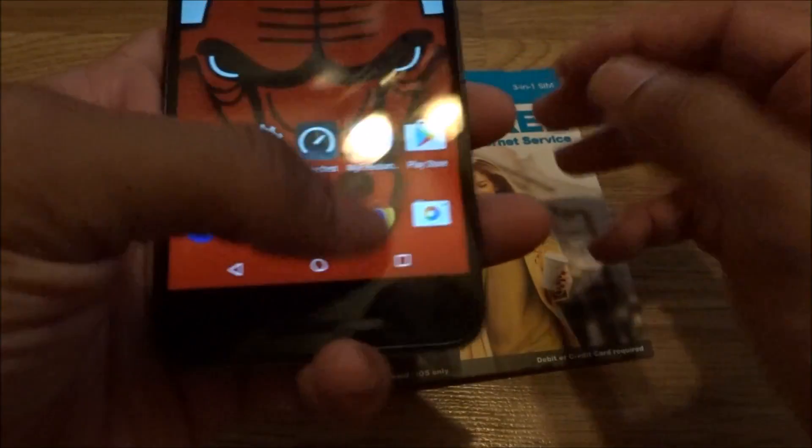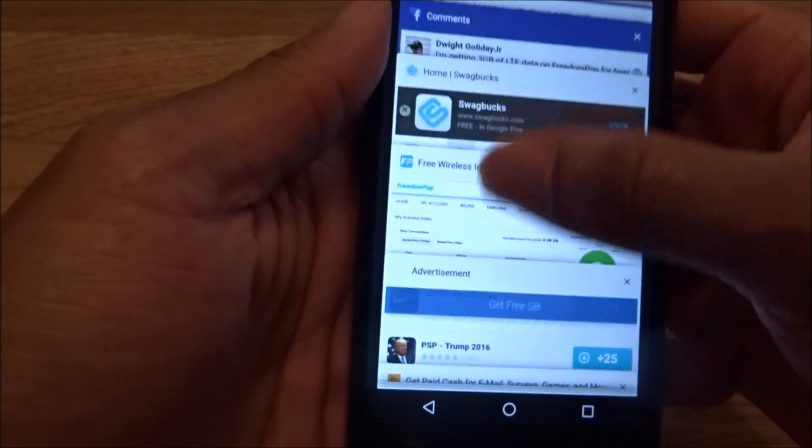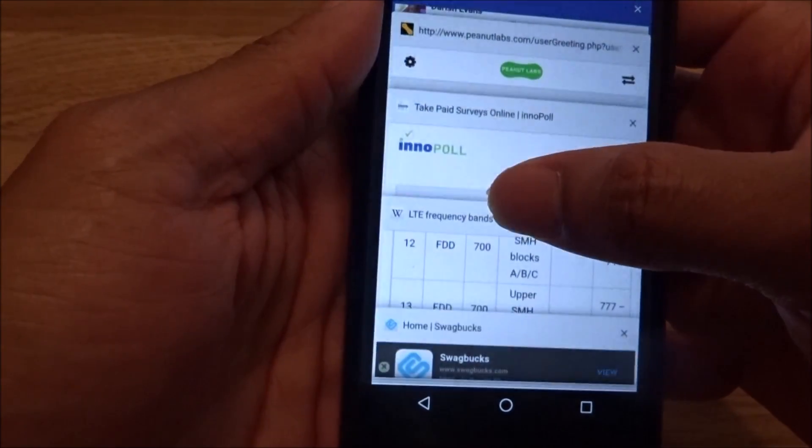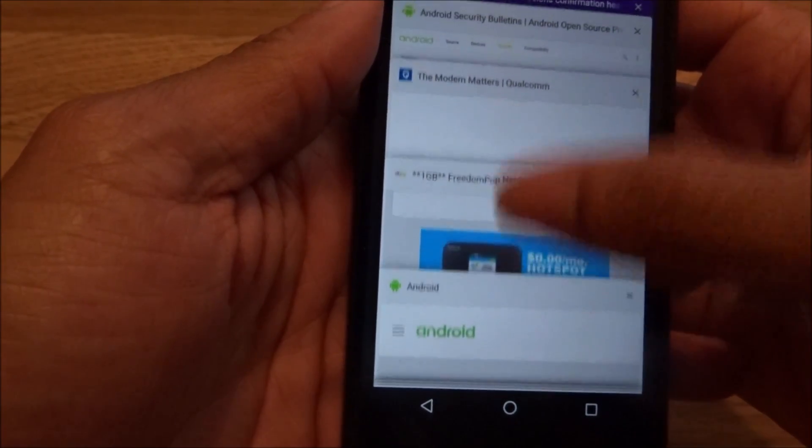If you really want to check coverage, I thought I had a map coverage screenshot somewhere. Let me find that — but actually, Open Signal is a great app to clarify and notify you about cell towers.